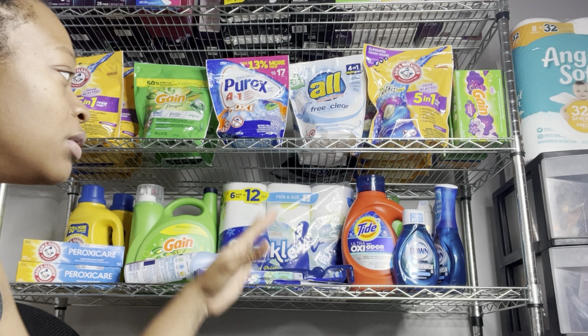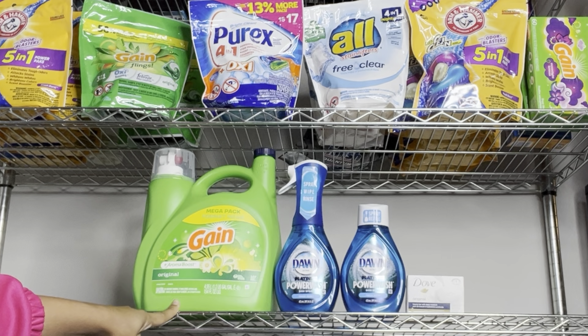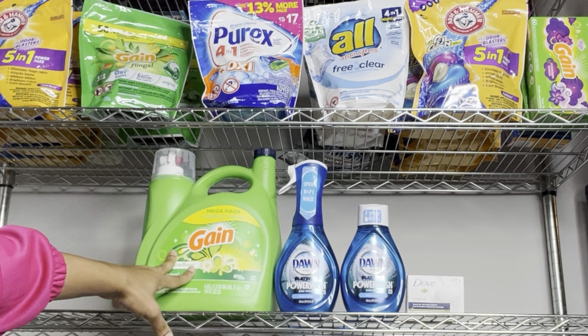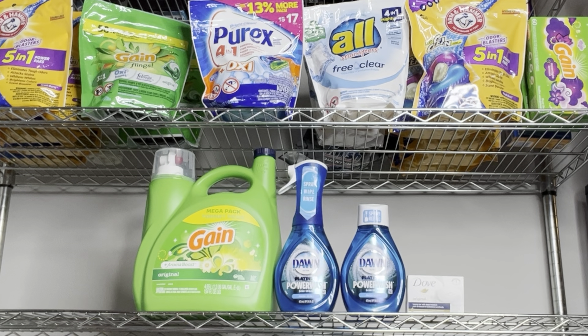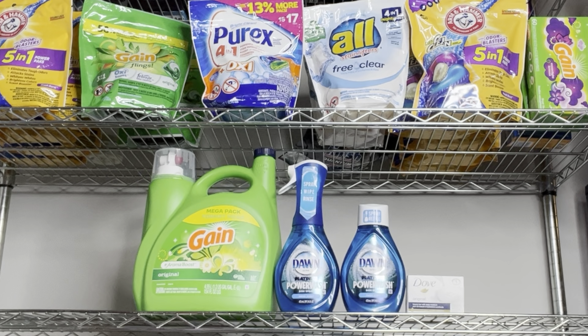Now let's create some scenarios. For Scenario 1, grab the big Gain liquid detergent at $15.95 and use the $3 digital. We also have a $3 digital for the Tide version at a similar price. Add in the Dawn starter at $5 and the refill at $4, using the $3.99 off of two digital. Then add the Dove bar soap at $1.25 with the $1 digital. This scenario totals $26.20, and after all coupons you pay just $13.21.